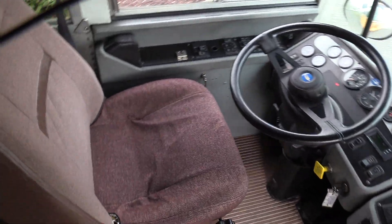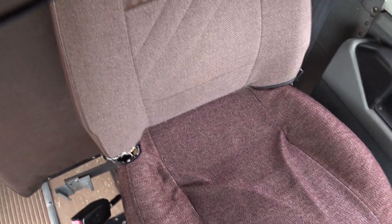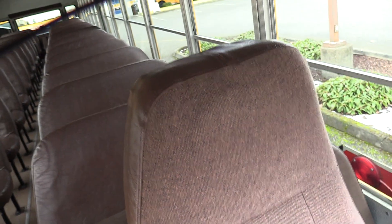Going over the driver area here. Driver seat upholstery looks great — no big rips, cuts, tears, anything like that. Going all the way up and down, looking good, no foam sticking out.